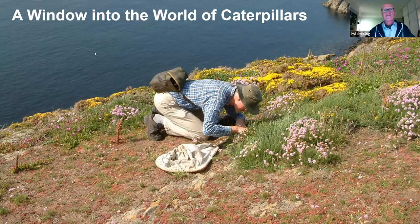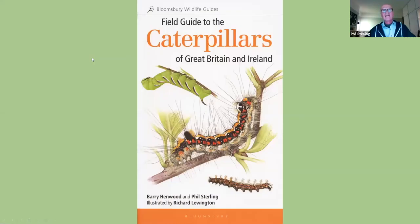So here's my latest contribution with Barry Henwood — a guide to the caterpillars of Great Britain and Ireland. As you can see, and for those who've got the book, it's been beautifully illustrated by Richard Lewington. This is the latest work, and it is a sort of culmination particularly for Barry Henwood, who's the lead author, of basically 50 years of work on the larvae of macro-moths and butterflies.